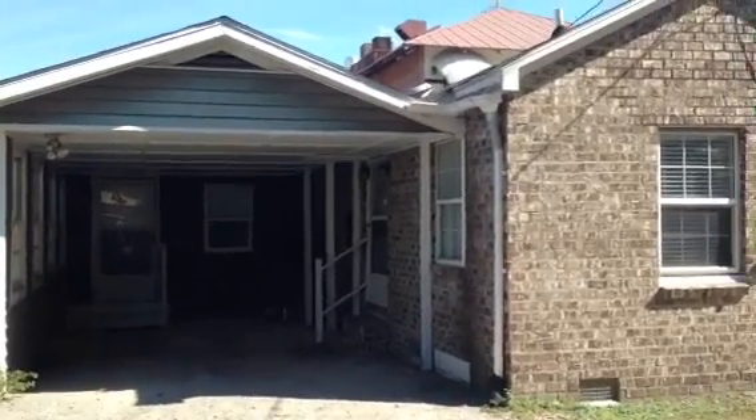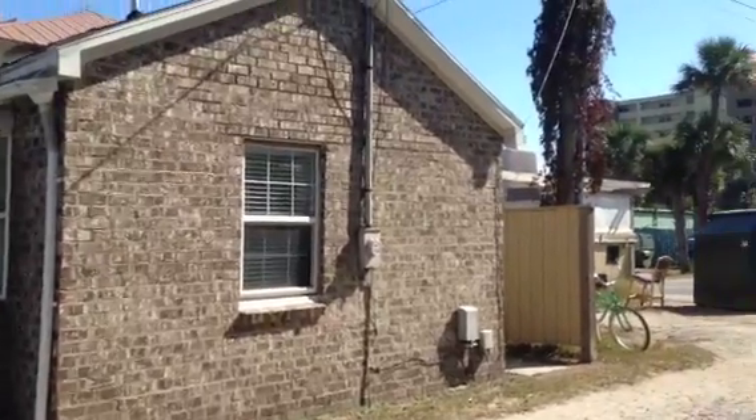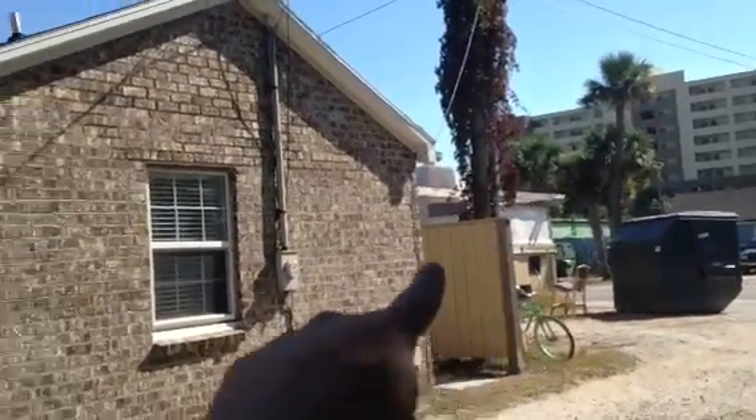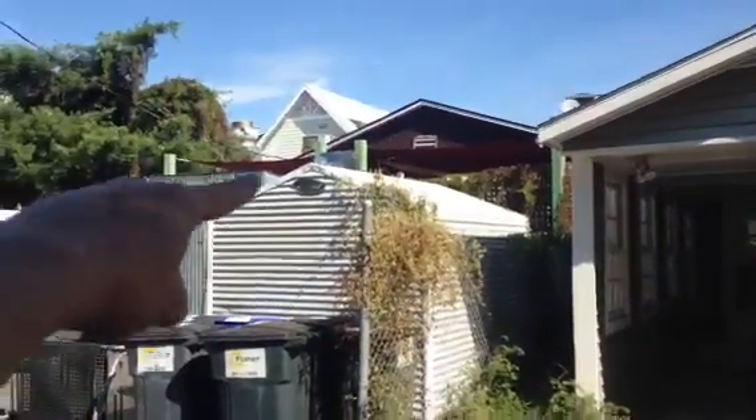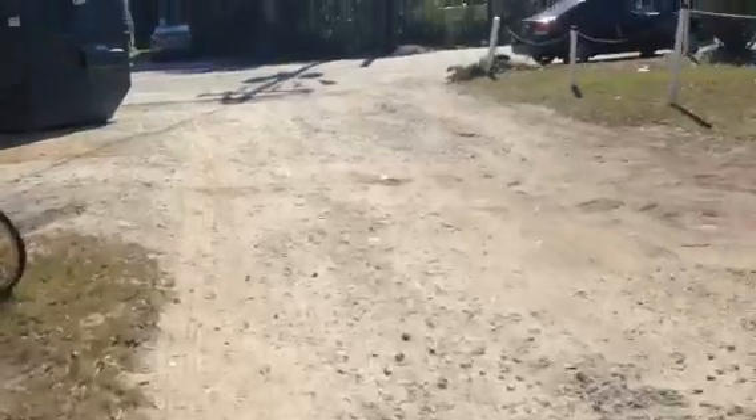Here we are at 13B Center Street. It's a nice little house in between the Shrimp Company Restaurant and Taco Boy, which is right here. Center Street's right on the other side, as you'll see. There's a carport here for you to park in — you can actually fit two cars in here, because you can park out in this area a little bit. So it does fit two cars.